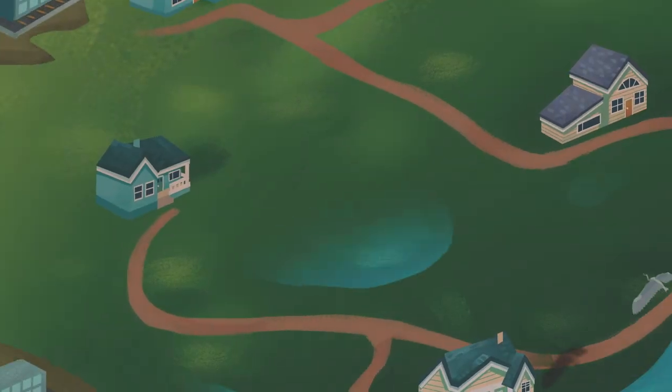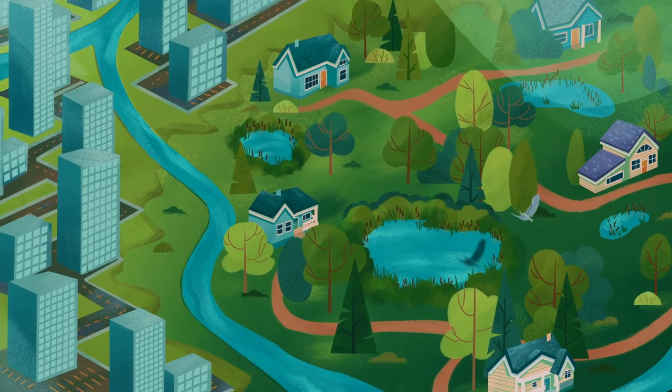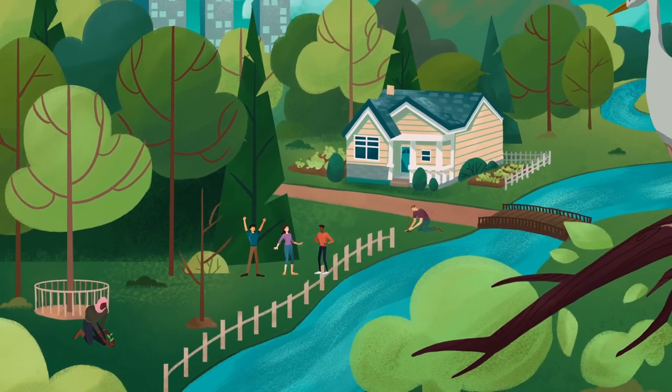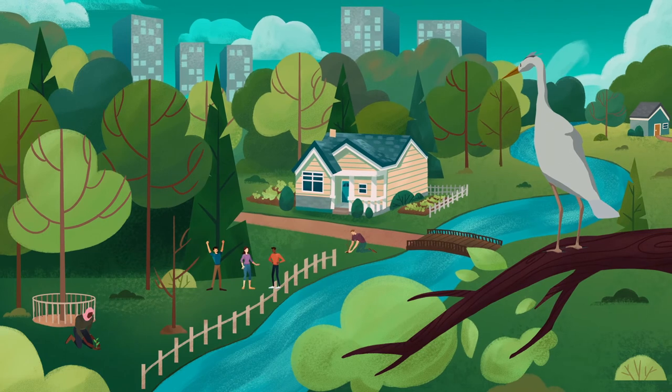This is nature at work. Cooling our cities. Cleaning our air and water. And protecting our homes and livelihoods. Put nature to work in your community. Plant it. Protect it. Enjoy it.